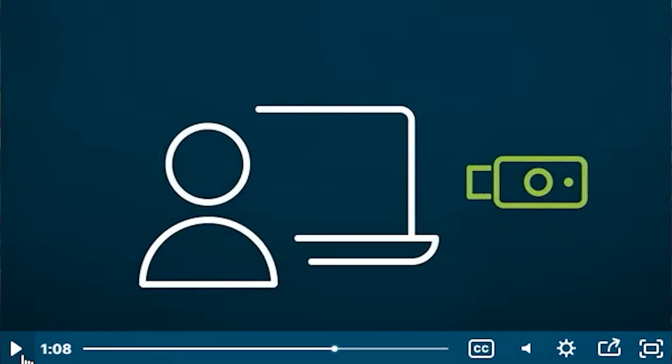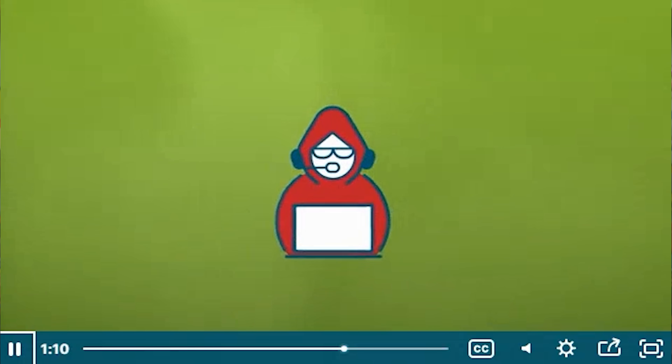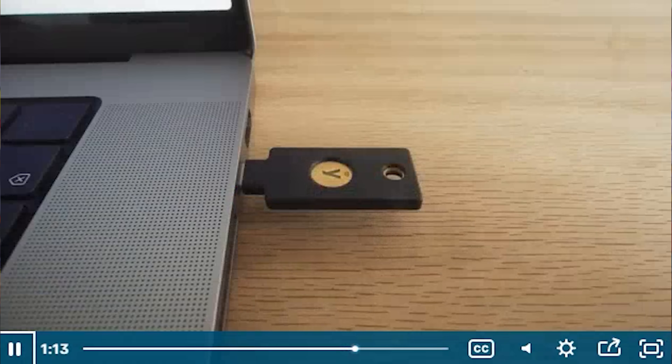First, turn on two-factor authentication for your password manager itself. This might be listed as multi-factor authentication or the ability to add physical hardware keys. If it does support hardware keys, like a YubiKey, set those up for even stronger protection. Yubico is one of my sponsors on my YouTube channel and I do use their products to secure my accounts. Their YubiKeys are my go-to for securing password managers and email and cloud backups, because even if somebody steals your password, they can't log in without your physical key. You can grab one over at Yubico.com. Now if your manager offers biometric unlock, this is also a very convenient and secure option as well.